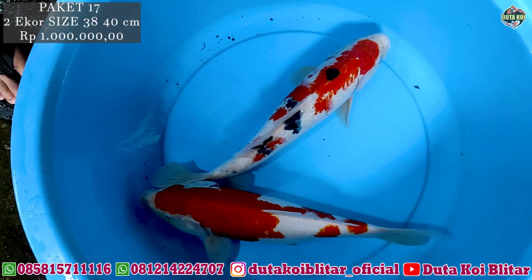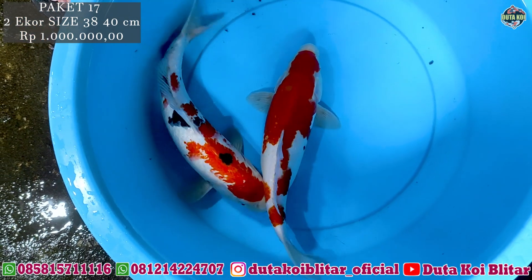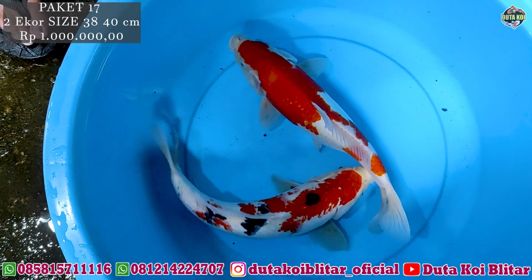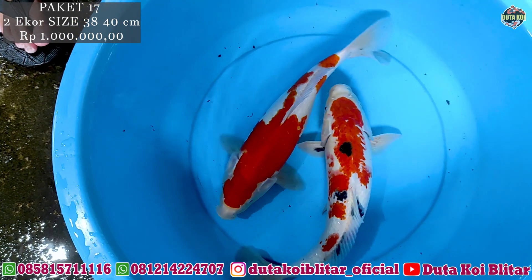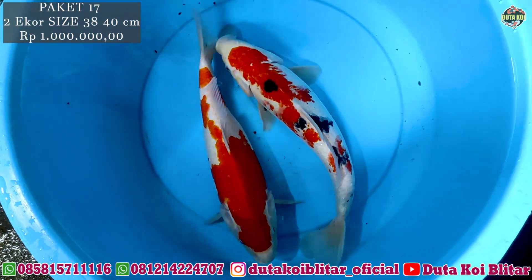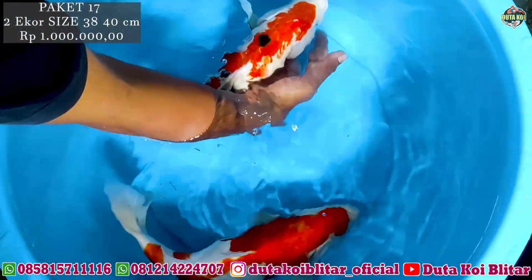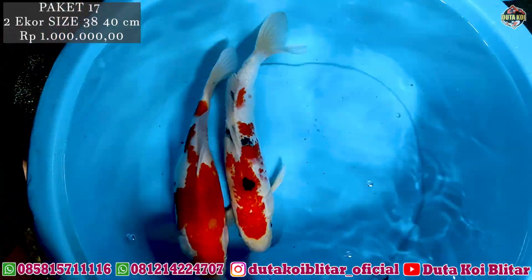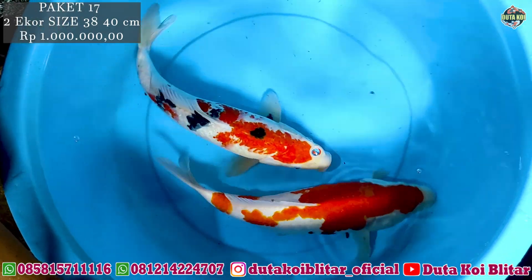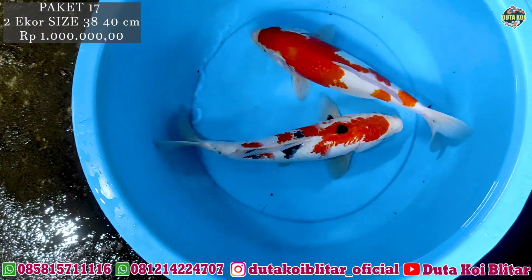Lanjut ke paket selanjutnya, Kohaku sama soa. Ini ukurannya agak besar, 38-40 cm. Harga juga masih sama, satu juta, jantan betina. Kohakunya betina. Ini satu pasang lagi. Soalnya ini jantan. Yang berminat jantan betina ini, paket dua ekor dengan harga masih sama satu juta rupiah, ukuran 38-40 cm. Lebih besar dari paket yang tadi. Langsung screenshot.